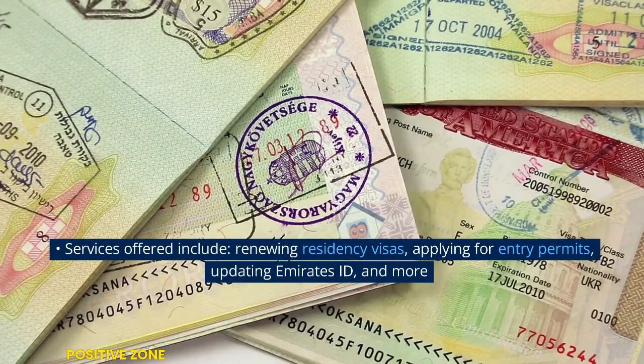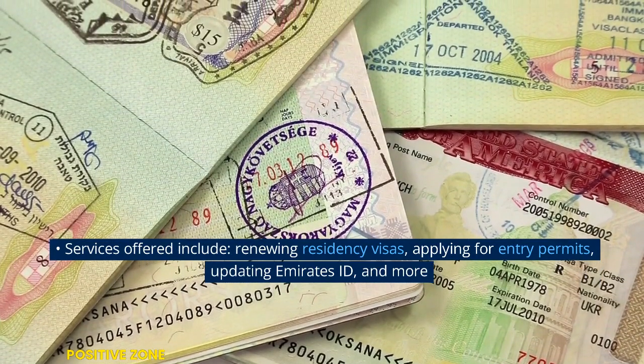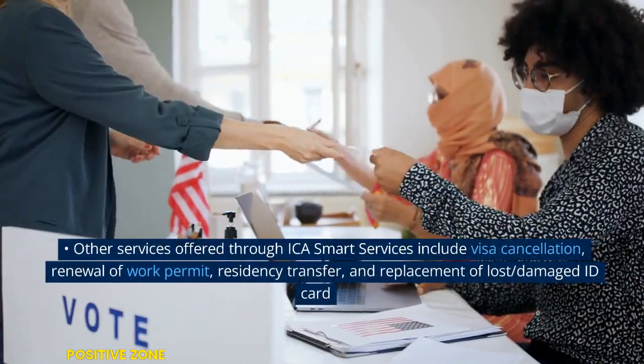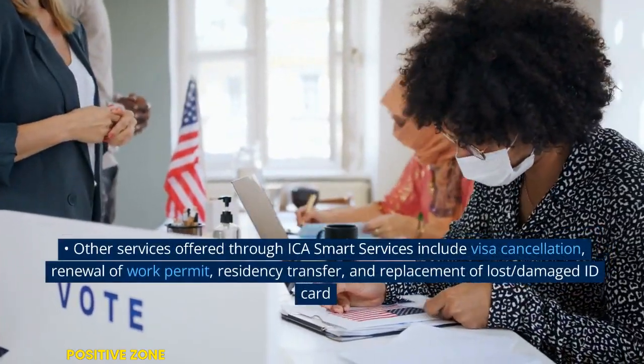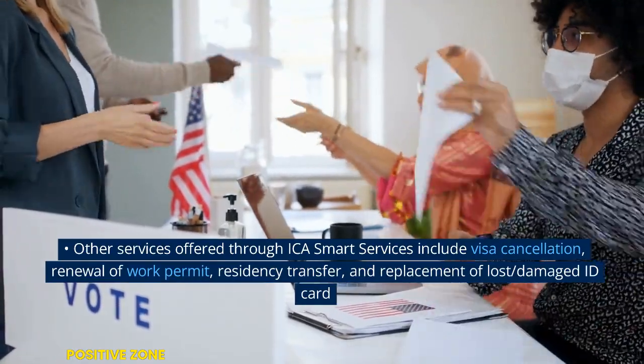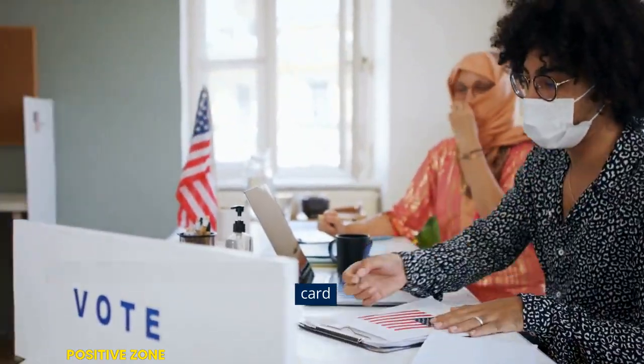Services offered include renewing residency visas, applying for entry permits, updating Emirates ID, and more. Other services include visa cancellation, renewal of work permit, residency transfer, and replacement of lost or damaged ID cards.